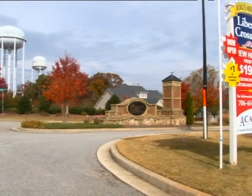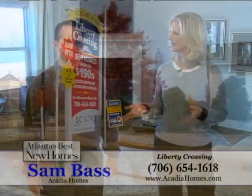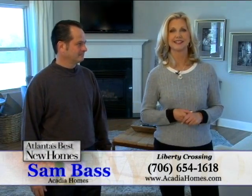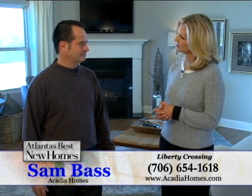We're in the charming town of Brazelton right now at Liberty Crossing by Acadia Homes and Neighborhoods, and with us is Sam Bass, who's the Vice President of Sales and Marketing for Acadia. He's going to tell us what's going on here at Liberty Crossing.